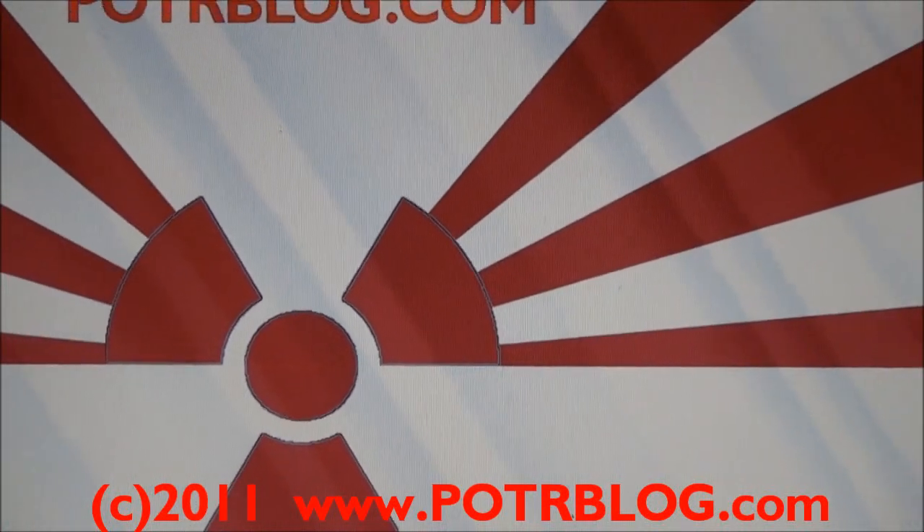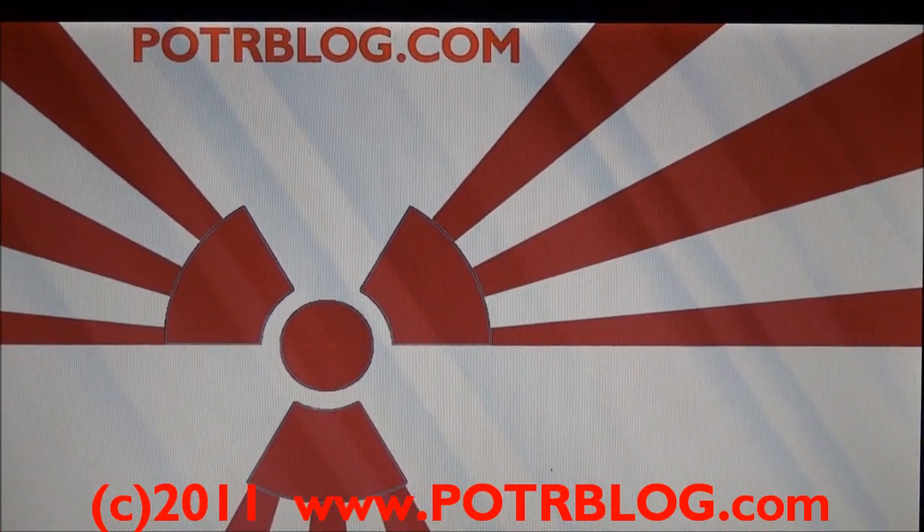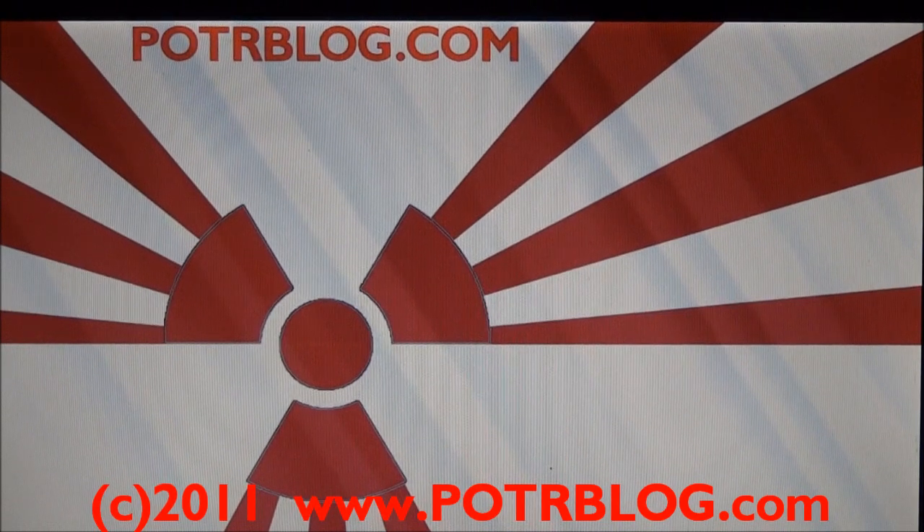Welcome to the Potter Blog site. It's Thursday, October 13th, 2011. We have another maximum alert to release.